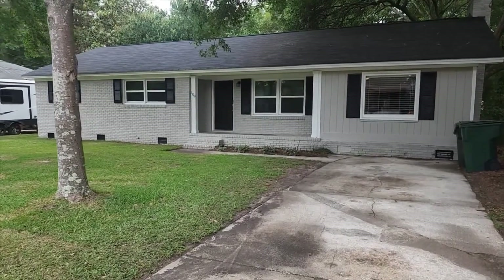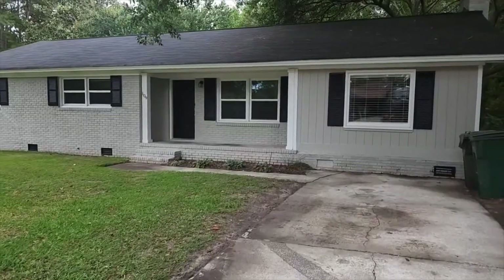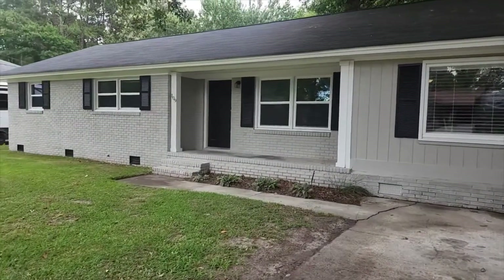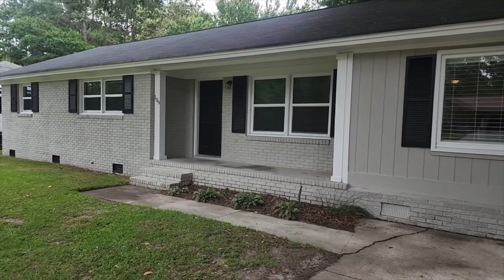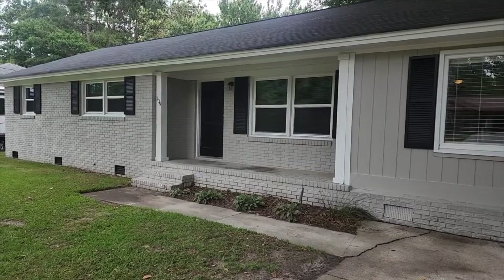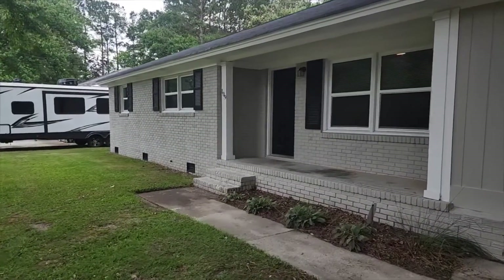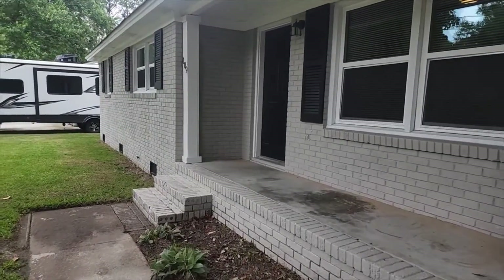Hi everyone, this is Lance with Happy Homes Property Manager doing the walkthrough video of 109 Evett Drive here in Goose Creek, South Carolina. It is a three-bedroom, two-bath, ranch-style home with a lot of recent renovation. For reference, this is May of 2022, and while we make our way inside, I'll give you a little bit about the location of the home.